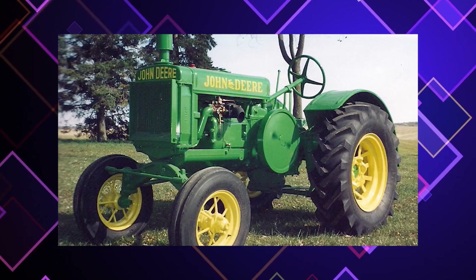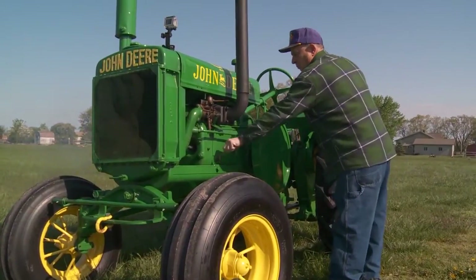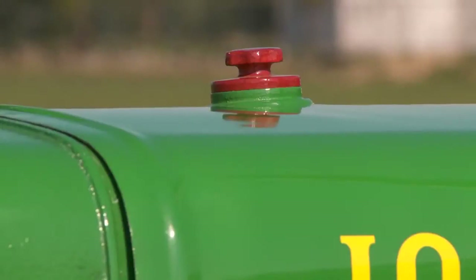In addition to the Model D, by 1928 Deere had already launched an addition called the Model GP — a general-purpose tractor featuring a power takeoff and a power lift system to raise implements such as planters and cultivators. People loved the idea, and a narrow-front version of the GP came on the market the very next year. That tractor became the basis for an all-purpose tractor that would change the world of tractors and become the best-selling Deere of all time.